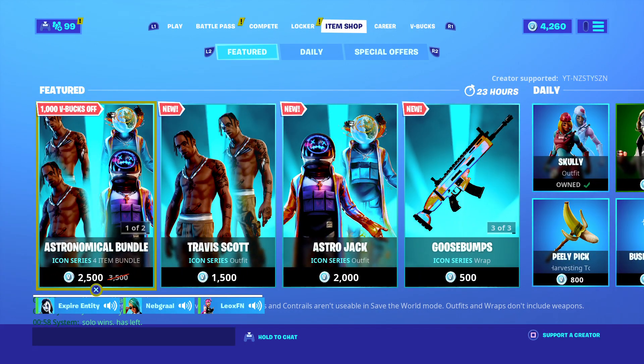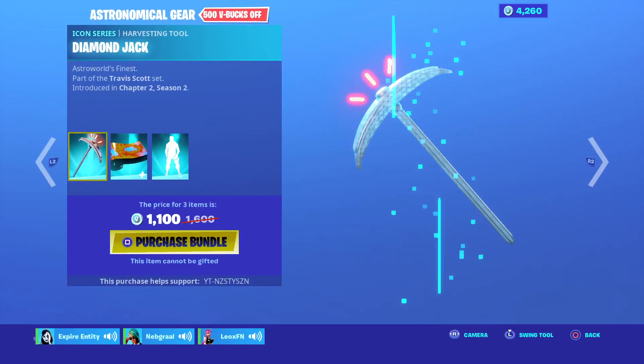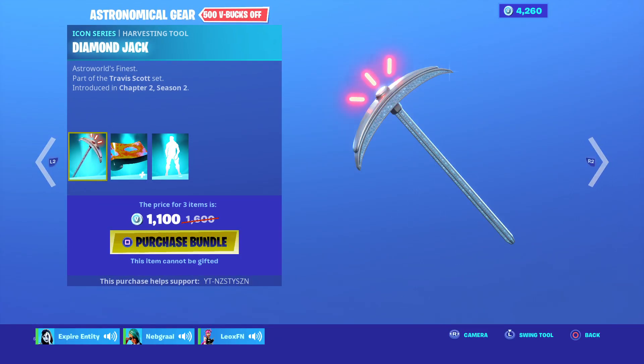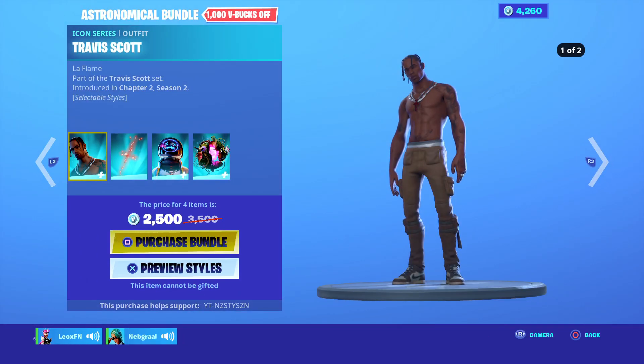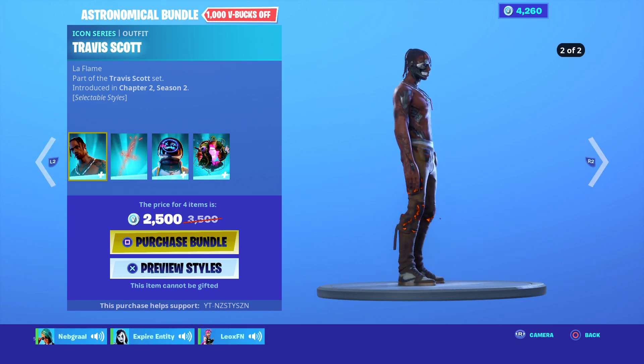It'll be a lot cheaper to buy the whole thing — oh, this includes everything. They've got one for the dance and they've got this one for the skins. You already know that we're going to cop this.